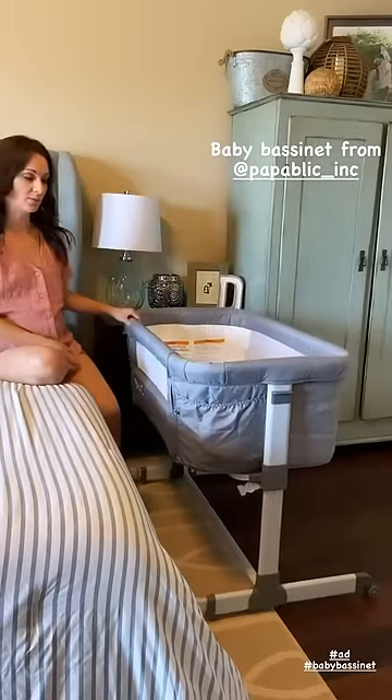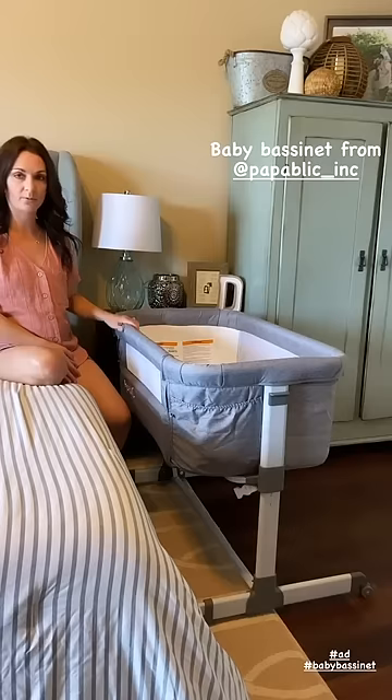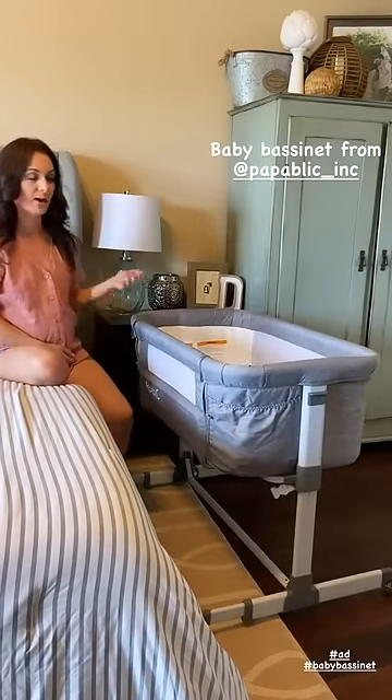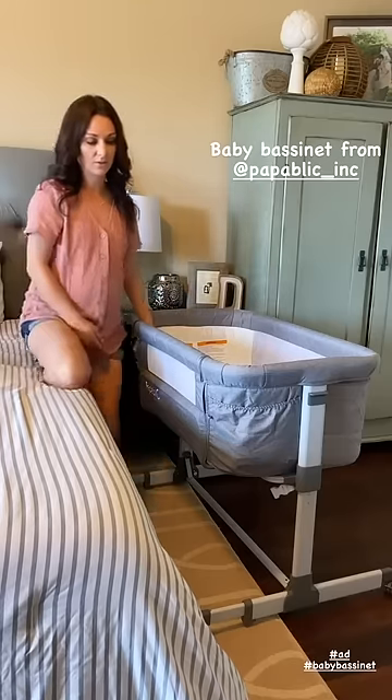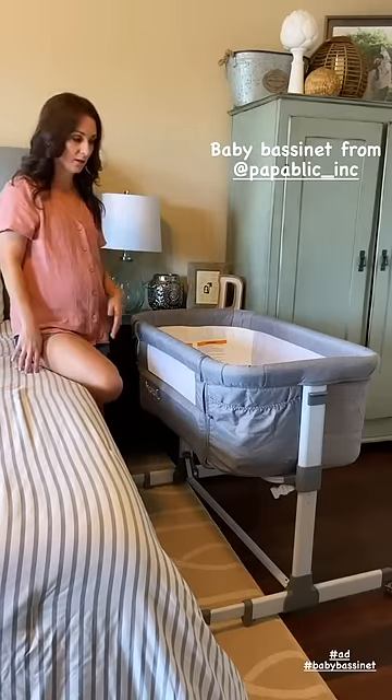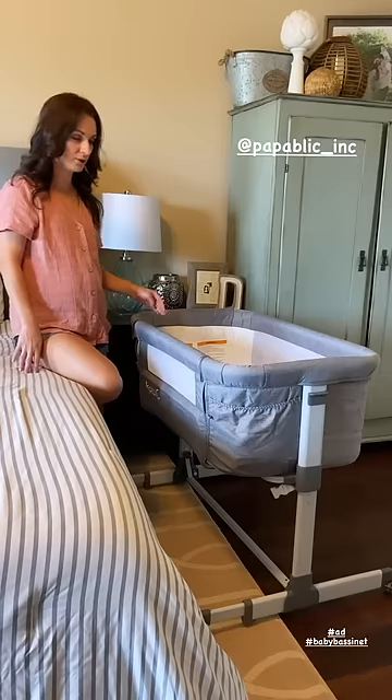So I wanted to show y'all this bassinet co-sleeper I got in. I'm very excited about it. From my past two kids, the first few months they always stayed right next to me in the bed. So this makes it so much easier — you don't have to leave the room and get up throughout the night.